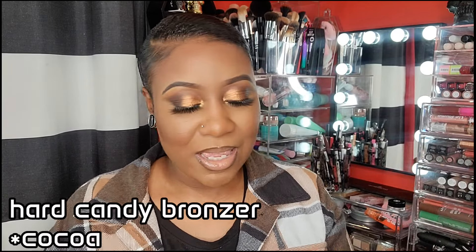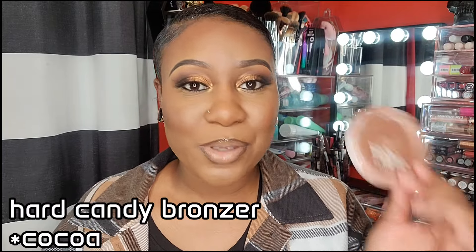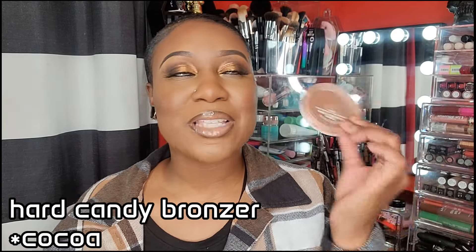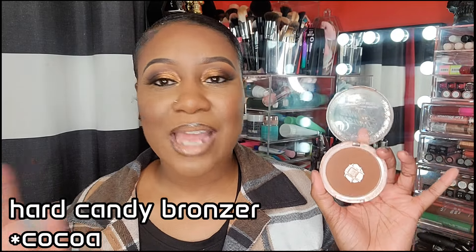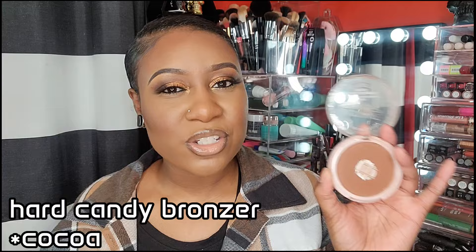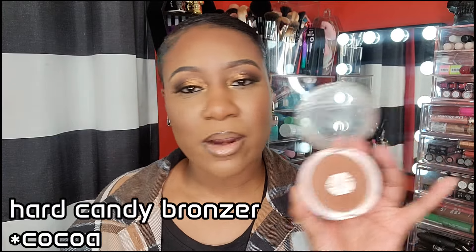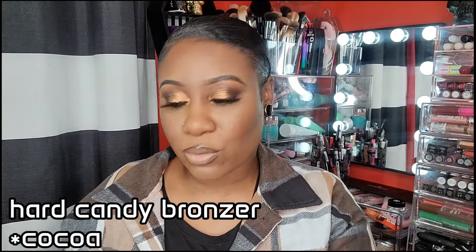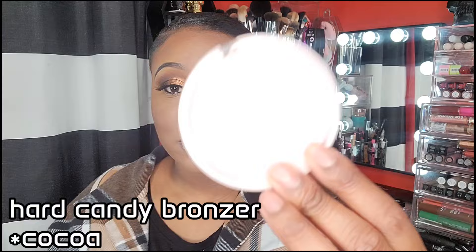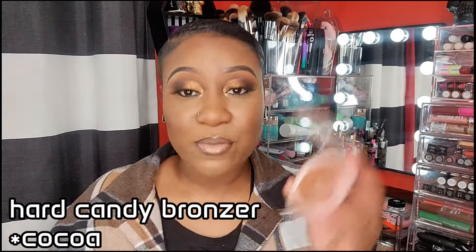This is the Hard Candy Bronzer in the color Coco — it is used and abused, honey, I love this bronzer. It's such a nice everyday bronzer and it's lightweight. Sadly, this is the deepest shade — they don't have a lot of shades, and when I picked this up from Walmart they didn't have many at the time. It says Natural Powder Bronzer, and that's exactly what it is. Perfect for every day — I highly recommend it if you see it at Walmart.